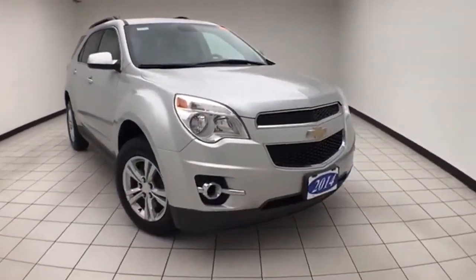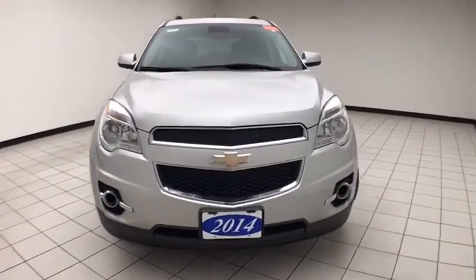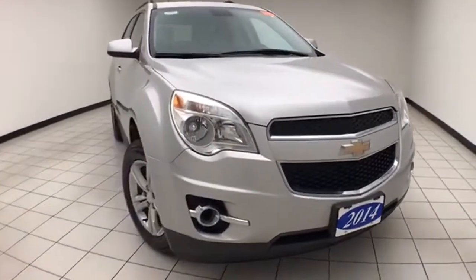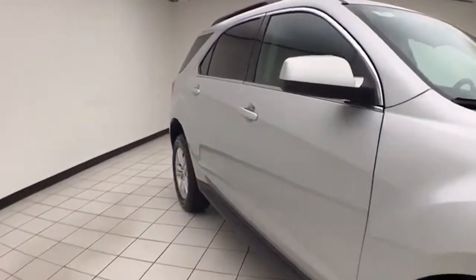Welcome to Cheboygan Chevrolet Chrysler Center. Today's special is a low-mileage 2014 Chevy Equinox LT all-wheel drive, stock number Z9070XX. Only 40,000 miles on this Equinox, and it comes to us with a clean auto-check history report.